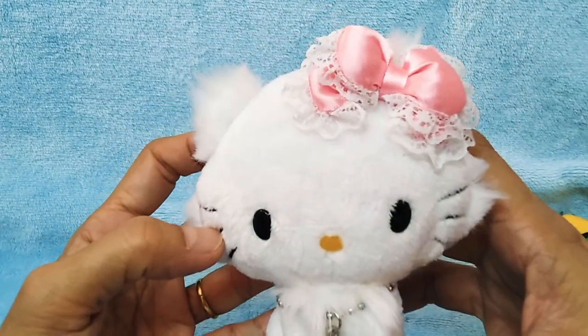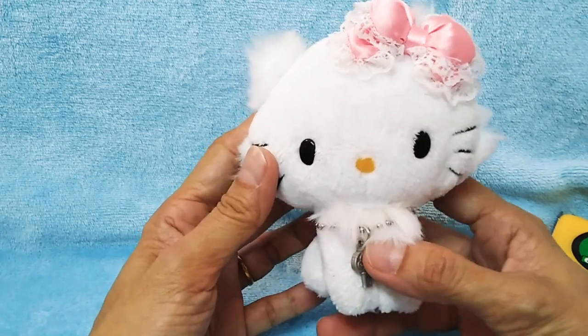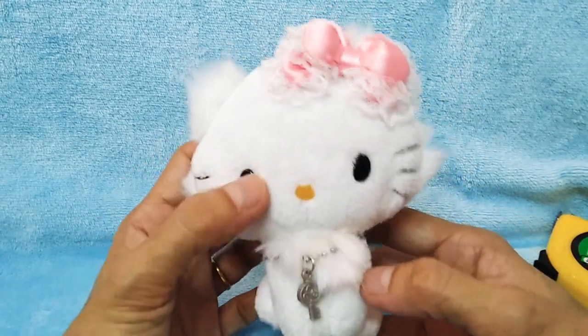Cute, cute! Thank you so much for watching, and don't forget to check out our eBay store. Thank you!